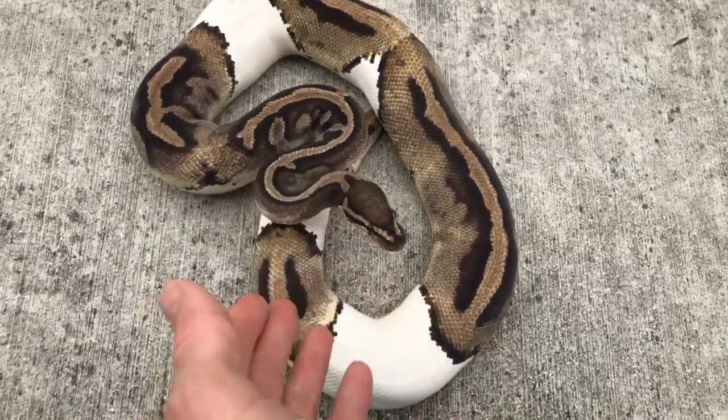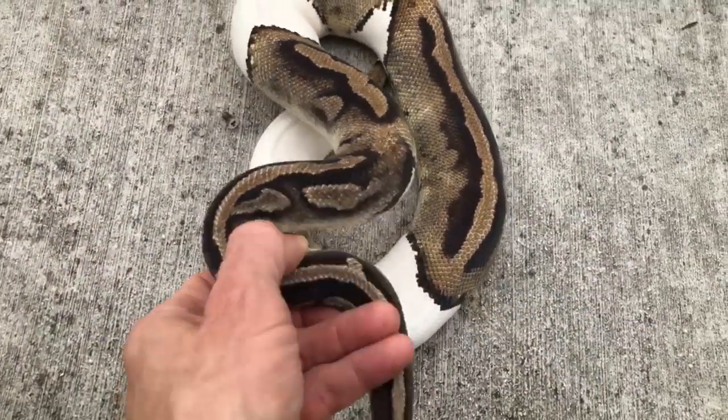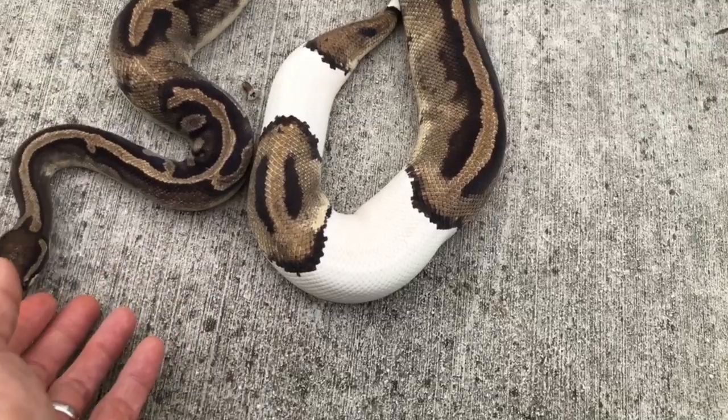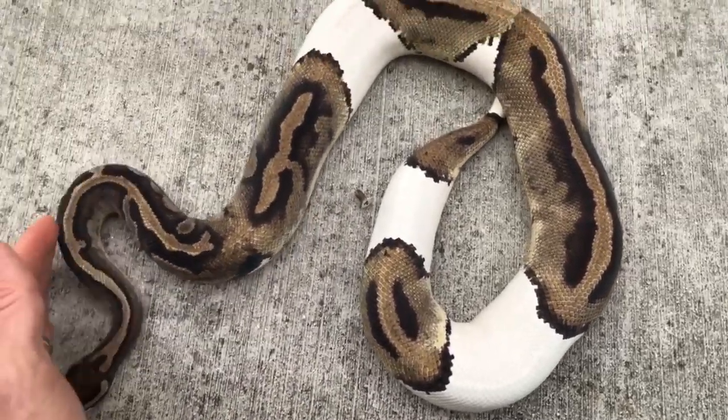They're lacking sections. This happens because developmentally, when the embryo is developing, some of the pigment cells don't migrate properly, and you get breaks in the pattern distribution and the color distribution, creating this pied animal.